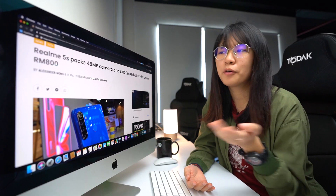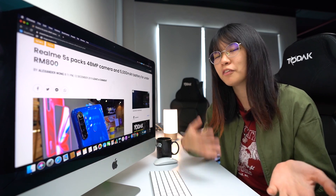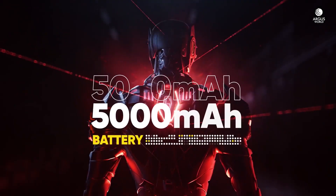The Realme 5s is here, and this smartphone is supposed to sit right between the Realme 5 and the Realme 5 Pro. It is officially priced at RM799 and comes with 4GB of RAM and 128GB of storage.